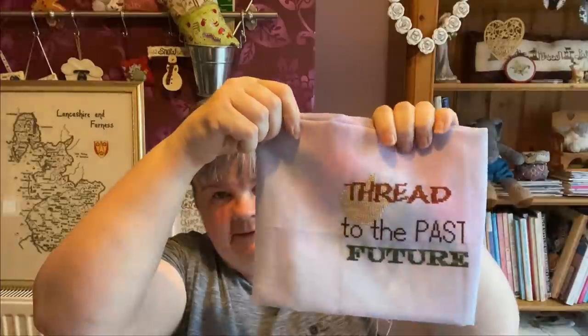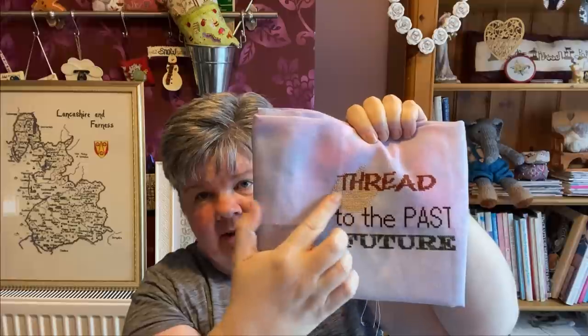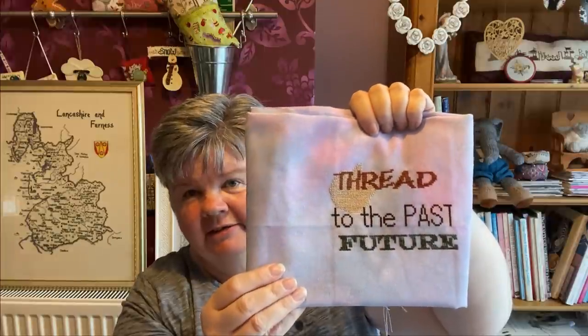My next one is I Am A Stitcher by Cherrywood Design Studios. I'm doing the dark colourway, and I'm stitching this on a piece of 28-count Brittany Lugana in Morning Mist by Pole Stitches. This time I finished off the flower at the bottom, I did two — the past and the future. I really like this. Apparently it's going to be really big when it's finished.